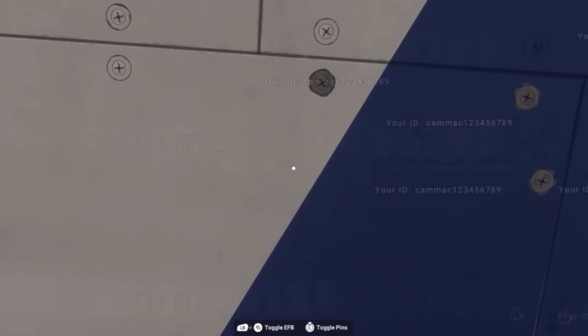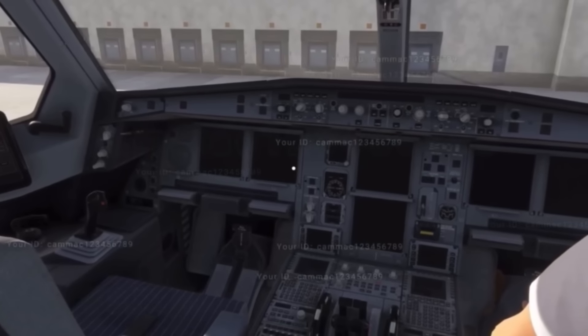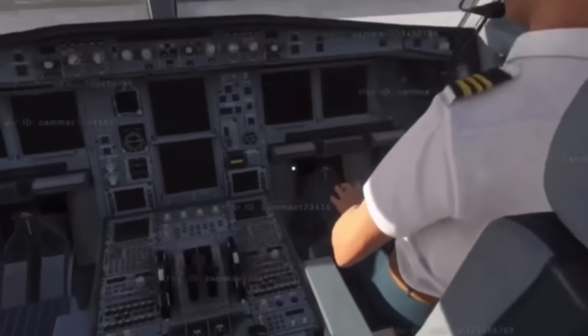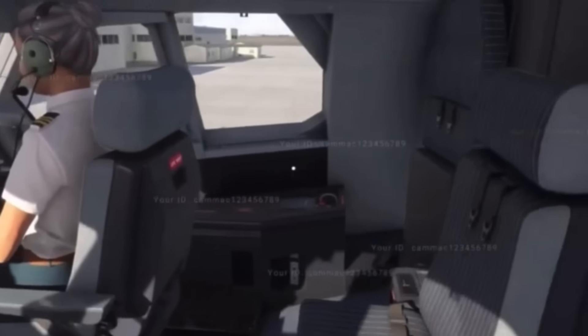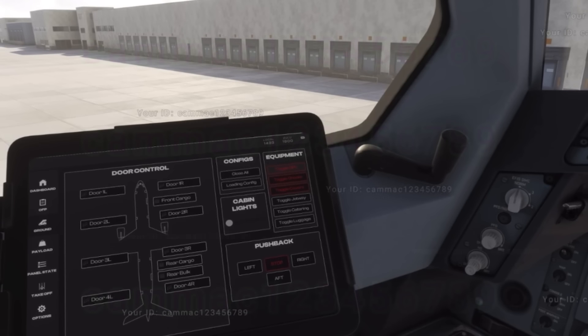They demonstrated the airplane — all the texturing, all the systems, the flying — and I have to say that I am actually pleasantly surprised about how good this thing looks, how good it sounds, and how good the systems are modeled in the airplane. You have your first officer there, the EFB that's going to be in the A330, which looks like the INI Builds A330 EFB they had similarly in the A310.